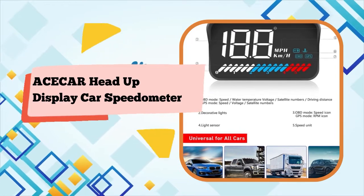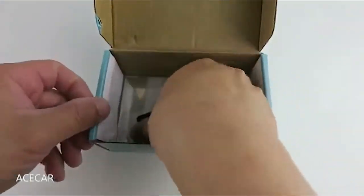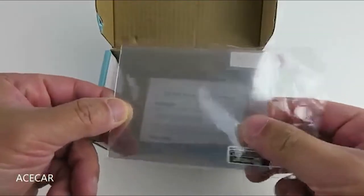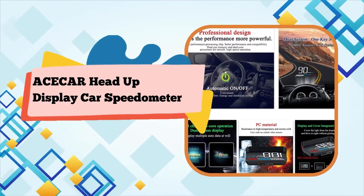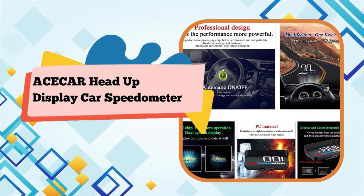OBD mode is not compatible with hybrid electric vehicles, diesel cars, pickup trucks, RVs, or computer-modified cars — it is recommended to use the GPS system for those. When the device is powered on, the scroll wheel will dial to the left to select the GPS system within 5 seconds.